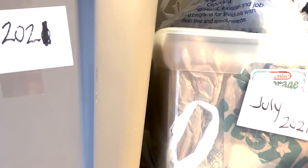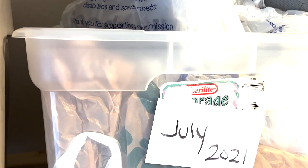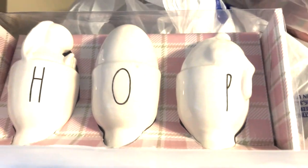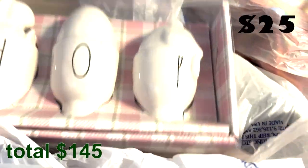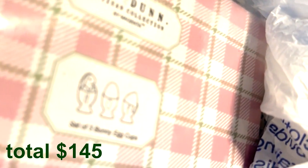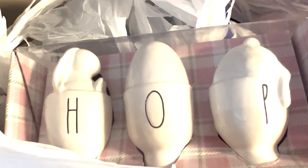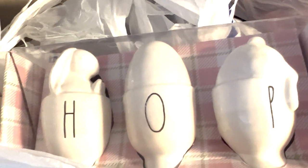I also sold some Rae Dunn egg containers — three bunny egg cups, new in the box. I paid $2 for these and they sold for $25 shipped on eBay. I found them in the July tub. There is a story behind these — they've sold once before. Stick around for the rest of that story later in the video.